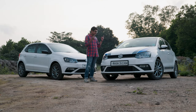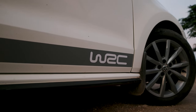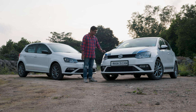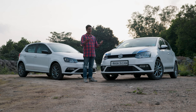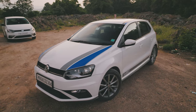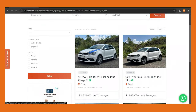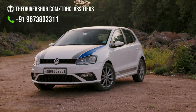Usually I'm not a fan of liveries but this one does justice to the car — it's the WRC livery from the very rare Polo R, which had the same livery and a 2-litre TSI engine. The customisation and aftermarket options for these cars are endless. If you're looking to buy a VW Polo, look no further than TDH Classifieds — the car has been meticulously inspected and is one of the cleanest examples in the market. Head over to thedrivershub.com/TDH-classifieds.